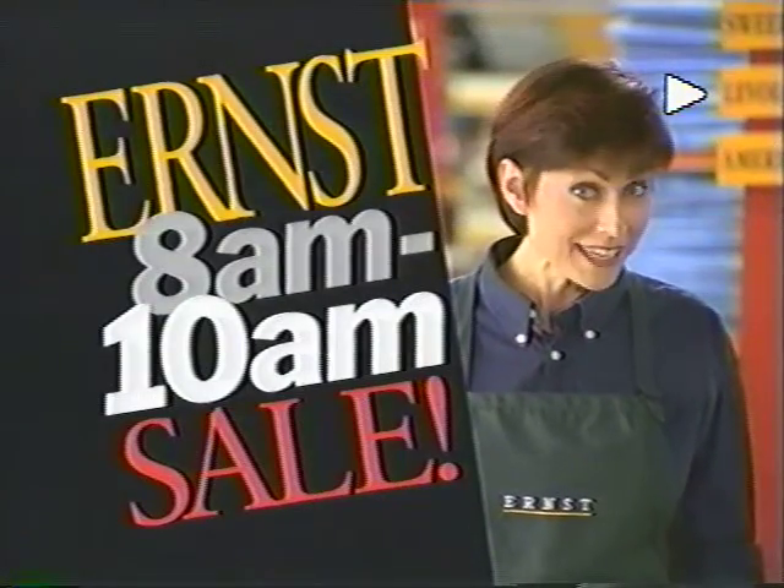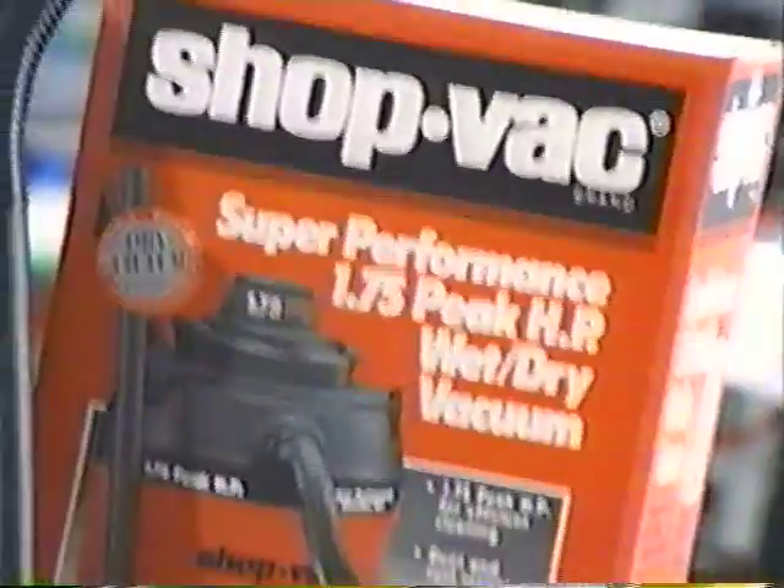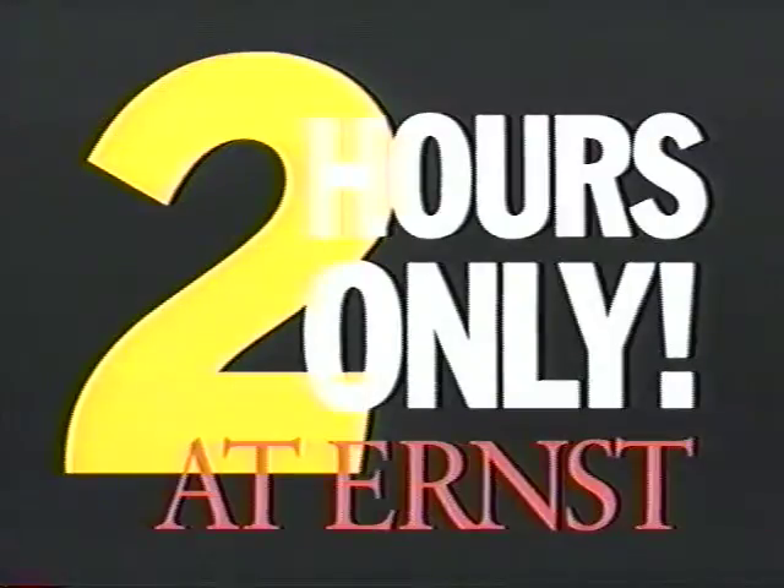Unbelievable! It's the Ernst 8 a.m. to 10 a.m. sale tomorrow, Saturday only. You'll find Ernst's hottest products at prices so low, this sale can only last for two hours.